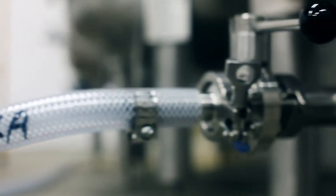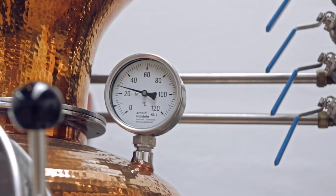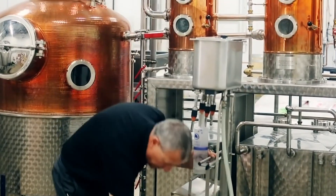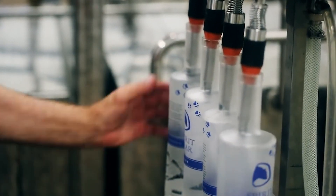With vodka, where flavors need to be almost completely removed, a high degree of separation is desired. There may be four or five connected columns that all serve to purify the spirit to increasingly greater degrees. Of course, there are quite a few variations found in between for different distilleries and spirits.